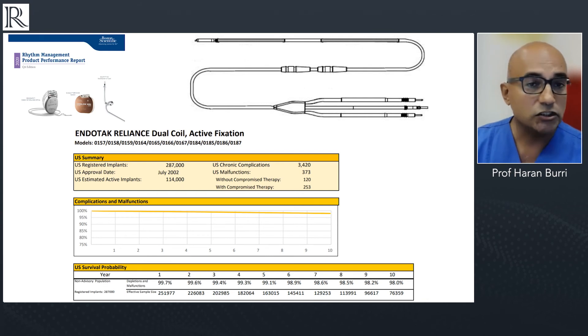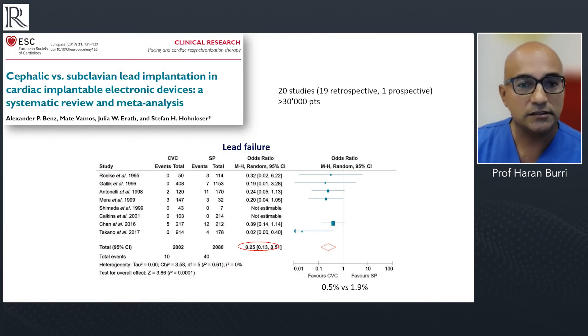I'll show you one product performance report from Boston Scientific — also the manufacturer of the current S-ICD — showing a lead survival rate of ninety-eight percent at ten years. So we also have an excellent track record with these leads. This particular lead is guaranteed for life — a very robust, excellent lead — and certainly does not reflect the older data shown previously.